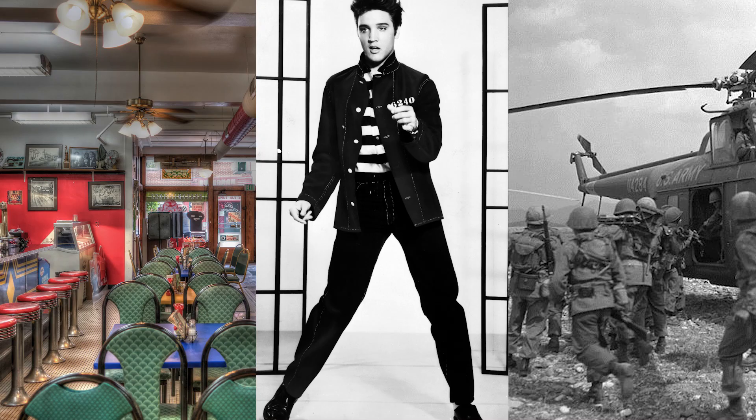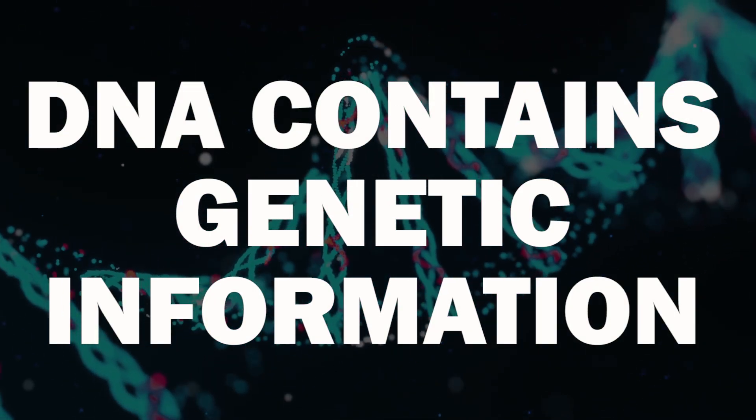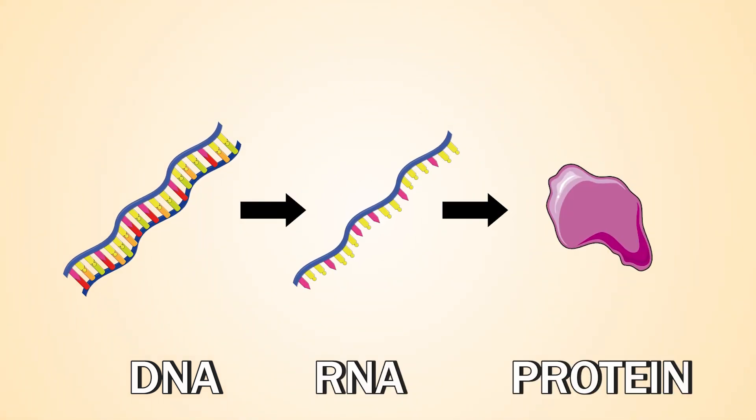Our story today begins in the 1950s. For quite a long time scientists knew that we inherit traits from our parents, but they did not know how that happened. This all changed when DNA was identified as the source of inheritable genetic information. A little bit later, the main purpose of DNA was uncovered in the central dogma of molecular biology. In principle, DNA — or more precisely, genes — can become active and be used to make RNA, which is then often converted into proteins.